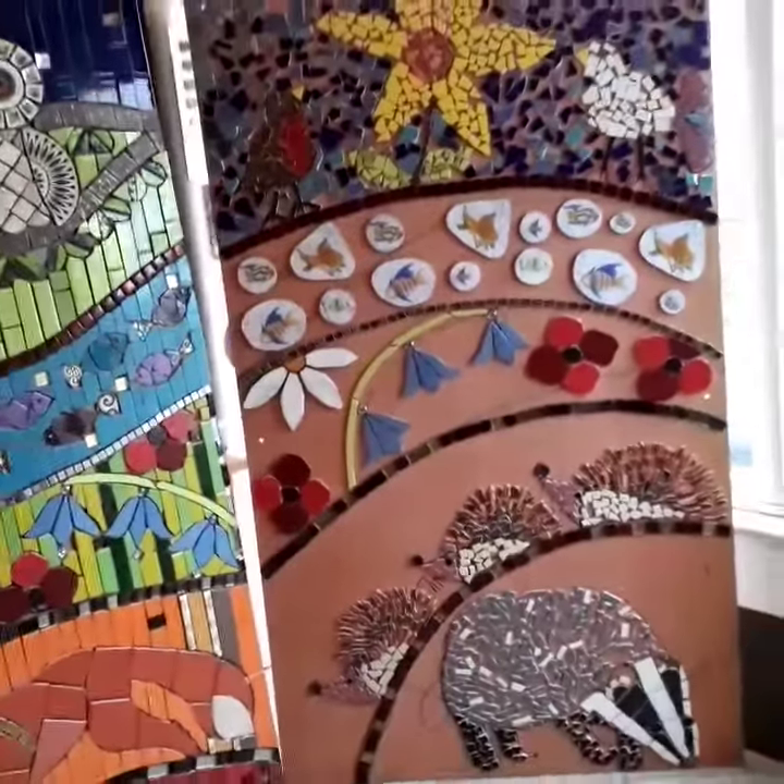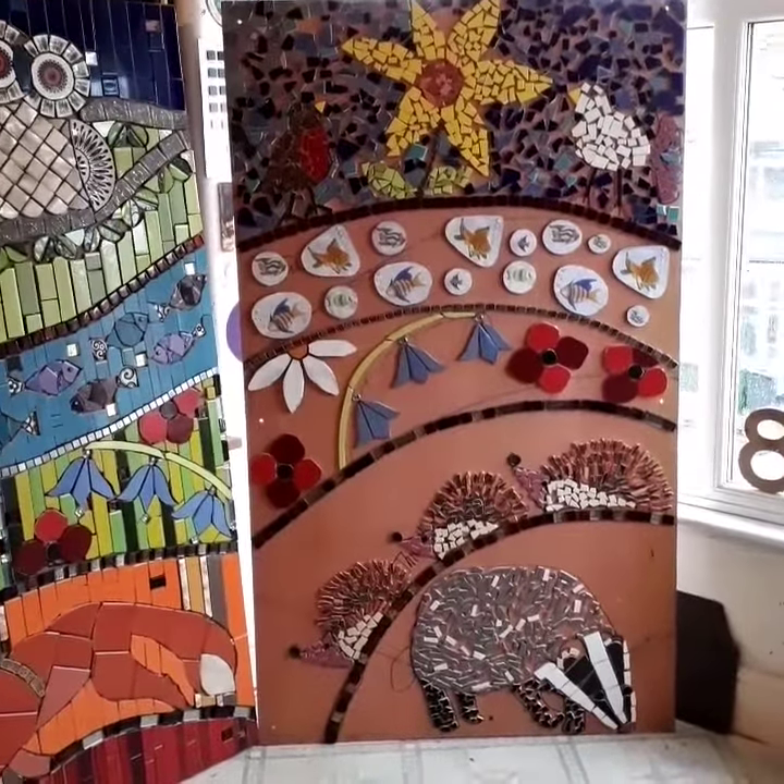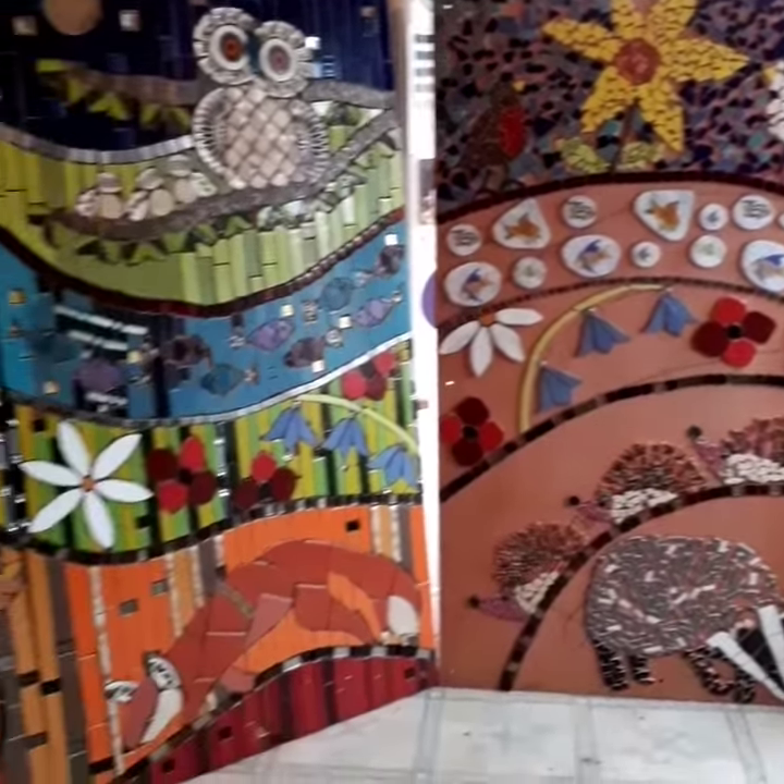This is the children's — year sevens and eights — work, with the badger and hedgehogs. Time to finish up on their work.